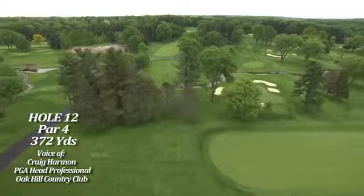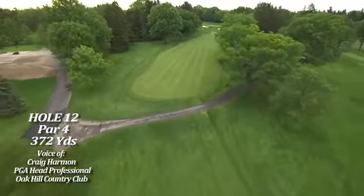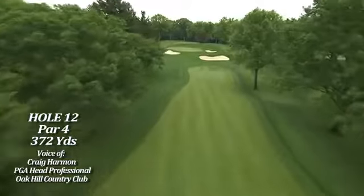Number 12, an interesting hole. I think the majority of the players will try and drive up close to the green. They'll be able to drive past the tree lines on the right and left and have just a chip shot into the green. If they don't care to do that, they'll lay up with about a four iron to two iron and have a nine iron into the green.